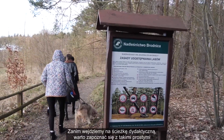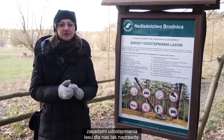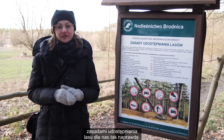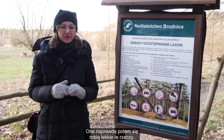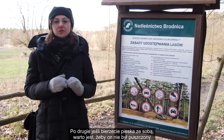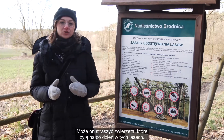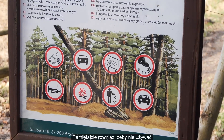Zanim wejdziemy na ścieżkę dydaktyczną, warto zapoznać się z prostymi zasadami udostępniania lasów dla nas. Po pierwsze, pamiętajcie, żeby nie śmiecić, zabierajcie śmieci ze sobą. Po drugie, jeśli bierzecie pieska ze sobą, warto jest, żeby on nie był puszczony luzem, ponieważ on jest gościem, tak jak i my.